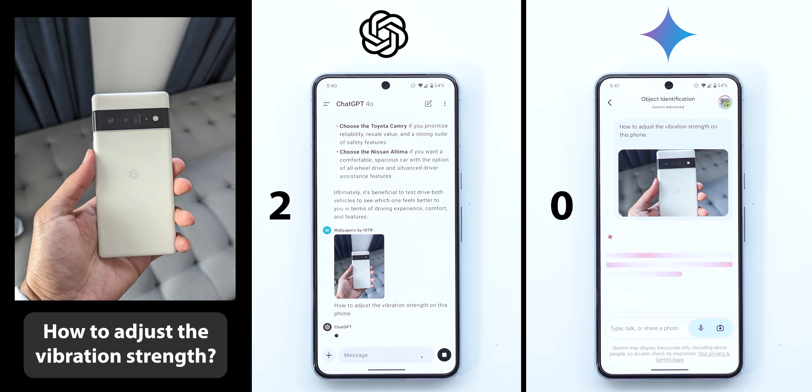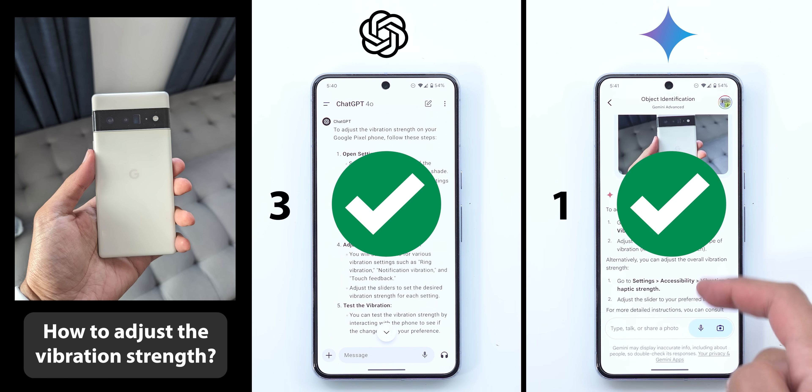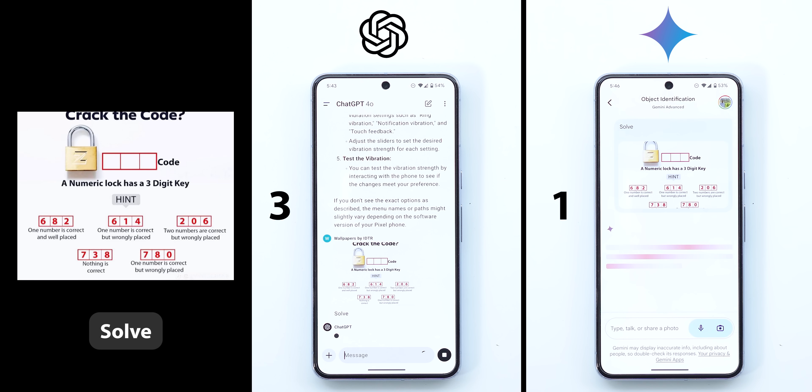The third and last image in this category is a photo of my Pixel 6 Pro, asking both how to adjust the vibration strength without specifying the exact model. Both got it right. So in this category, ChatGPT takes the lead with three points versus only one point to Gemini.